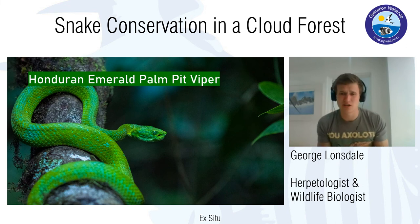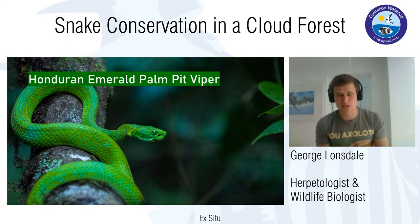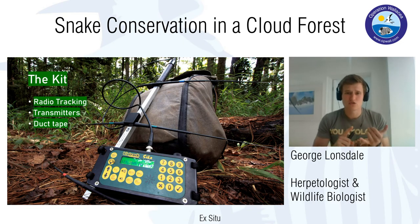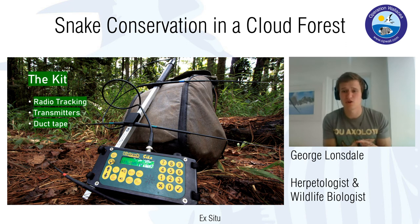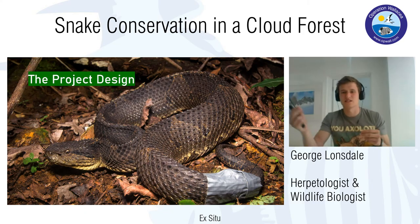We don't actually know very much about the Honduran emerald palm pit viper — which is why I'm so interested in using radio telemetry. We think it's highly arboreal and an amphibian specialist. I used a radio receiver and aerial to follow the snakes every single day for two months. The transmitters were tiny — about two grams — attached using a combination of duct tape and super glue. Because my study was only two months long, when the snakes next shed their skin the transmitters would come straight off. You can see how it's attached on one of our radio-tracked Mexican jumping pit vipers.